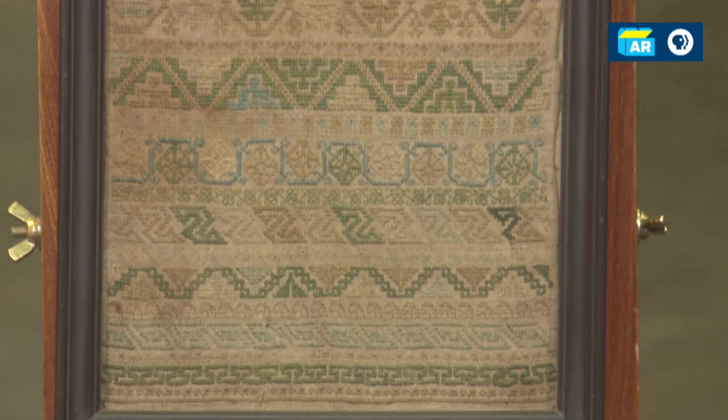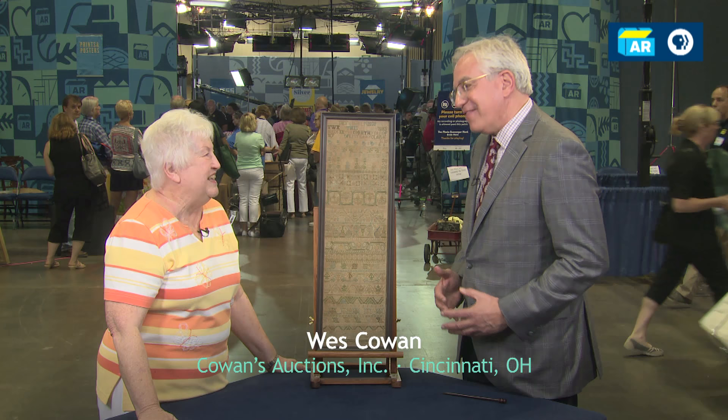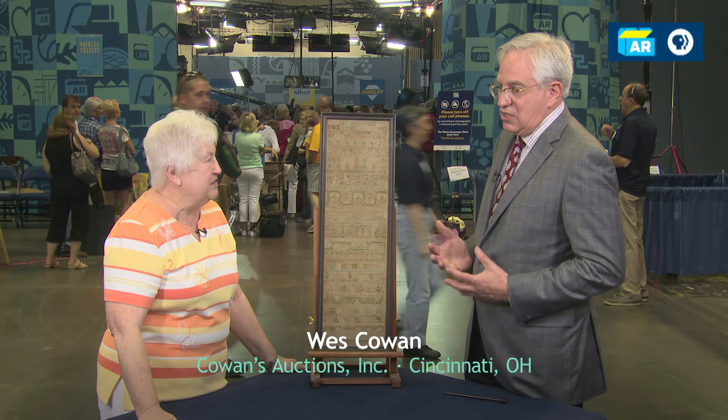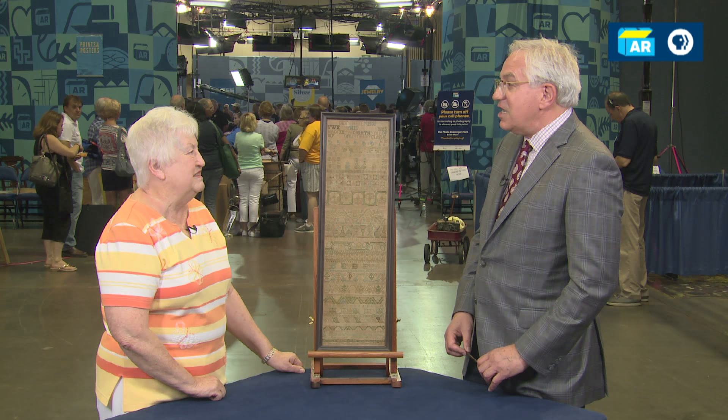When you brought it up to my table, it's an English sampler. We see lots and lots of English samplers. English samplers, even from this date — although 1685 is pretty early even for an English sampler — but for an American sampler, this is unbelievably rare.